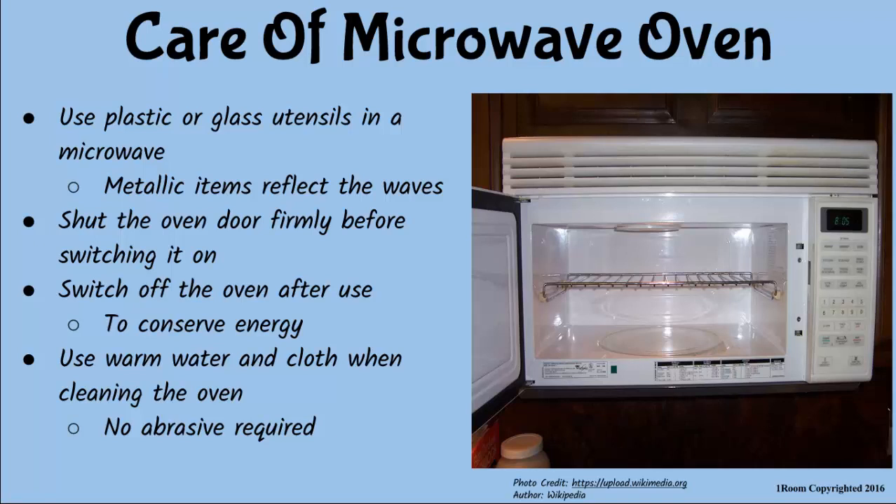Just don't switch on the microwave when it has nothing inside — that's common sense for energy conservation. Splendid! When cleaning the microwave, use warm water and a piece of cloth, but never use any abrasives.